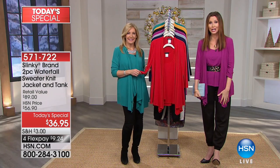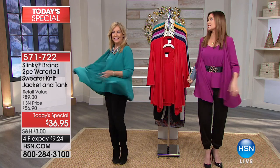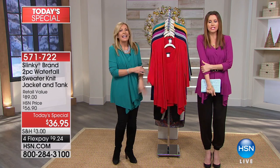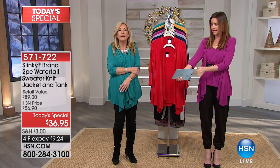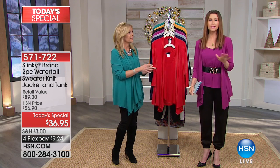Jackie Schechter herself is here. Oh my goodness, it's beautiful. Outrageous. It's beautiful, it's soft, it is so yummy and cozy. You're never going to want to take this off. And wait until you see the colors.